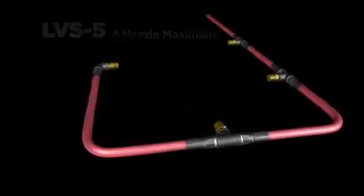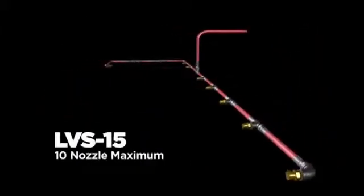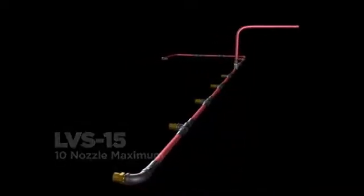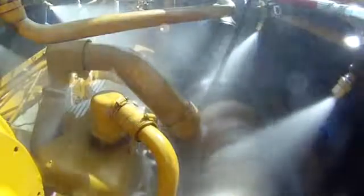The LVS-5 allows for a maximum of four nozzle protection. For larger equipment, the LVS-15 and LVS-30 can be configured to a maximum protection scheme of 10 and 20 nozzles respectively. The Ansel Liquid Vehicle System provides constant nozzle pressure and a full discharge pattern throughout the duration of the discharge — a full 30 seconds with the LVS-5, while the LVS-15 and LVS-30 will discharge for 60 seconds.